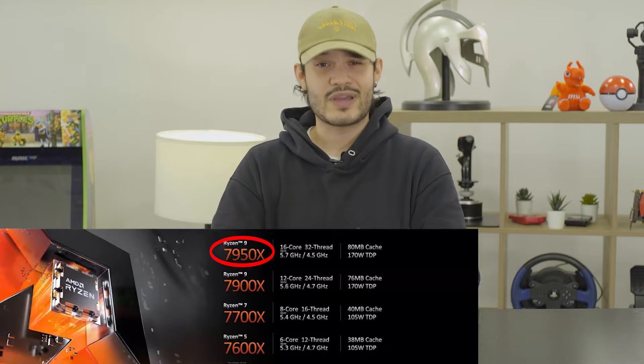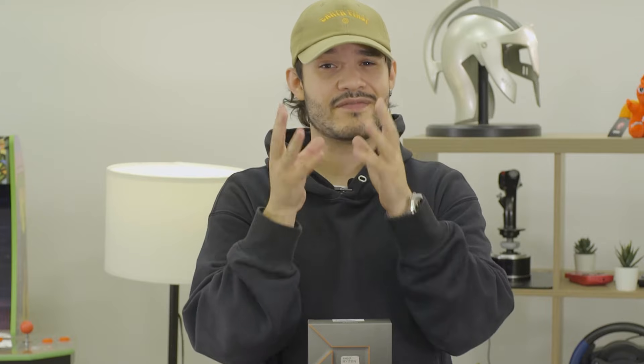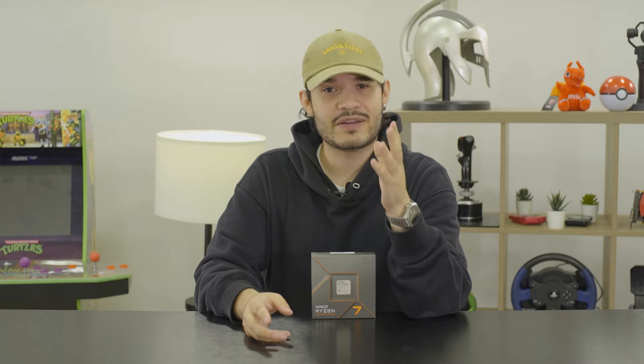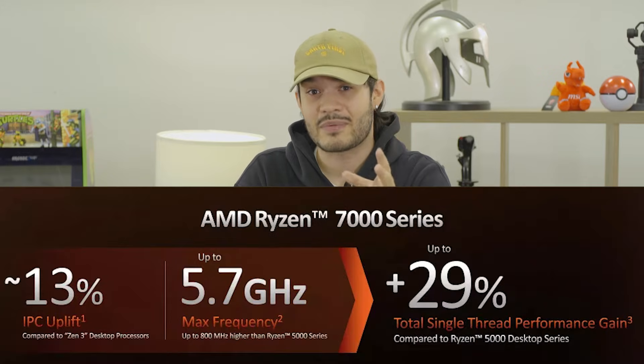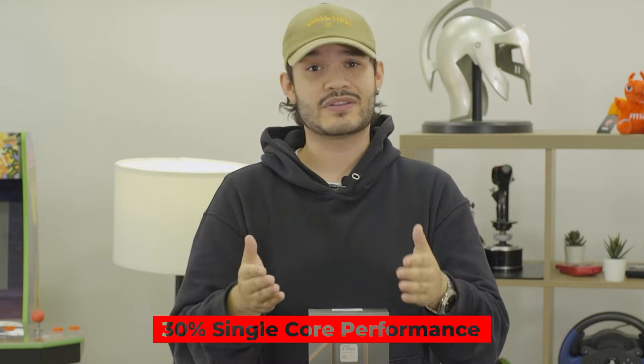First, we'll get into what's in store for all you gamers, enthusiasts, and creators out there — especially when it comes to picking the right CPU. From the flagship and most powerful chip, the Ryzen 9 7950X, boasting an unreal 16 cores and 32 threads, set to be the fastest CPU in the world, to the more affordable Ryzen 5 7600X with six cores and 12 threads. AMD reports a 13% boost in IPC uplift, with its flagship CPU hitting up to 5.7 GHz max frequency compared to the Ryzen 5000 series and Zen 3 architecture, resulting in about 30% increase in single core performance.